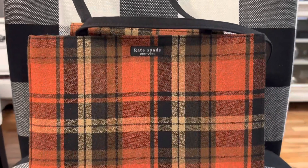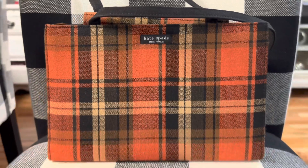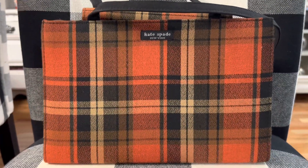This is another older Kate Spade bag that I got on Poshmark. I love the pattern of this one. This one is small and the colors are perfect for fall.